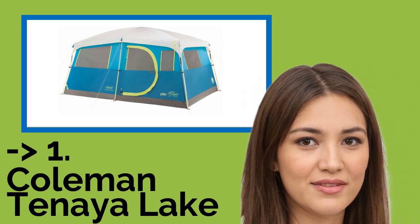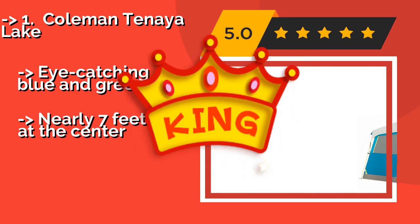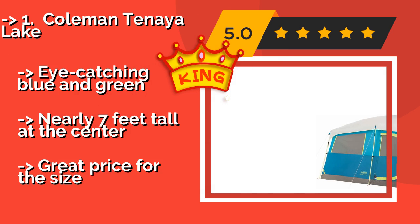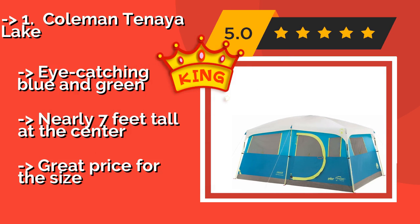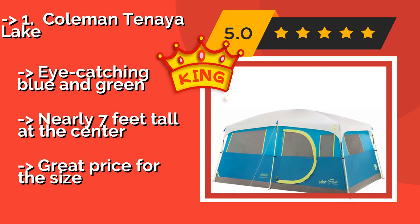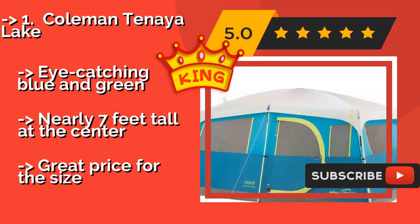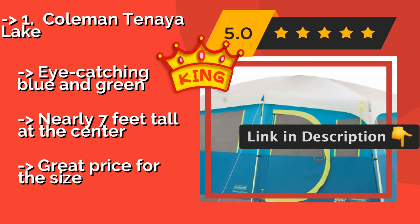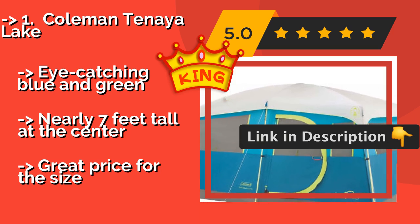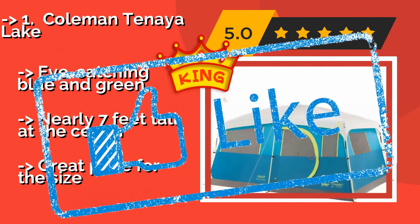#1: Coleman Tenaya Lake. The best of the best: you won't feel like you're roughing it in the Coleman Tenaya Lake, approximately $187, as it's got plenty of touches that make outdoor living more luxurious. These include a room divider for privacy and a built-in closet with a hanger bar and shelf, so your clothes won't get rumpled. It's eye-catching in blue and green, nearly 7 feet tall at the center, and offers a great price for the size.